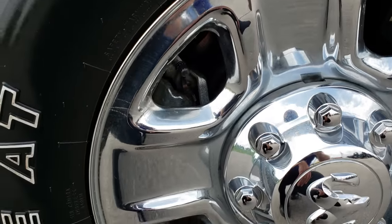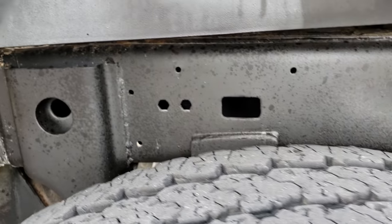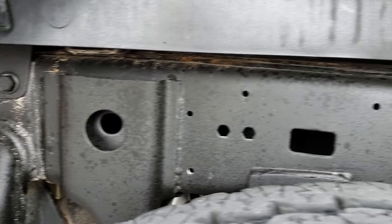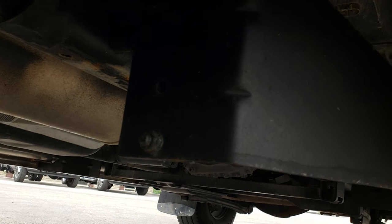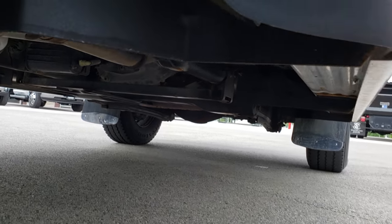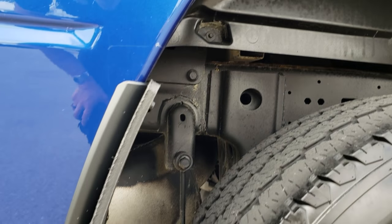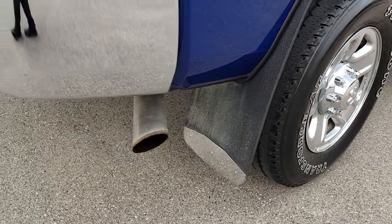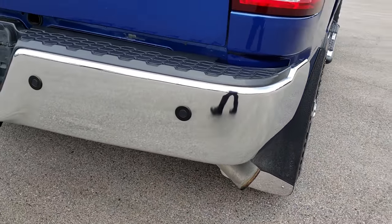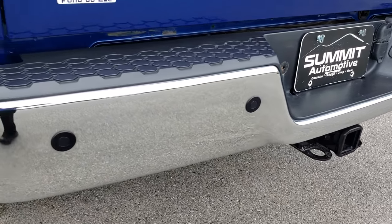The back rims are in nice condition as well, and the back tires have a little bit more tread than the front tires. The frame and underbody is in really nice condition, and it is like that all the way underneath. The wheel wells are really nice as well — I didn't see any rock chips or anything like that. It has nice mud flaps on it.